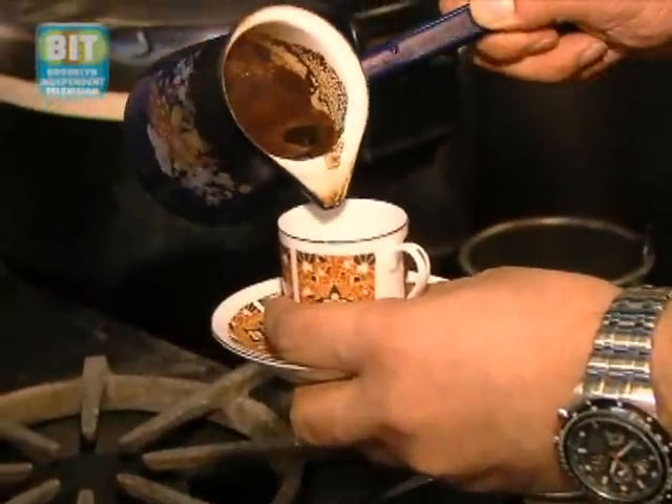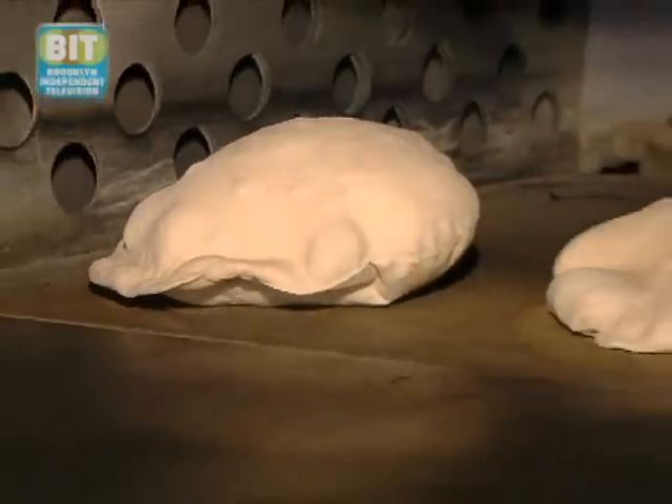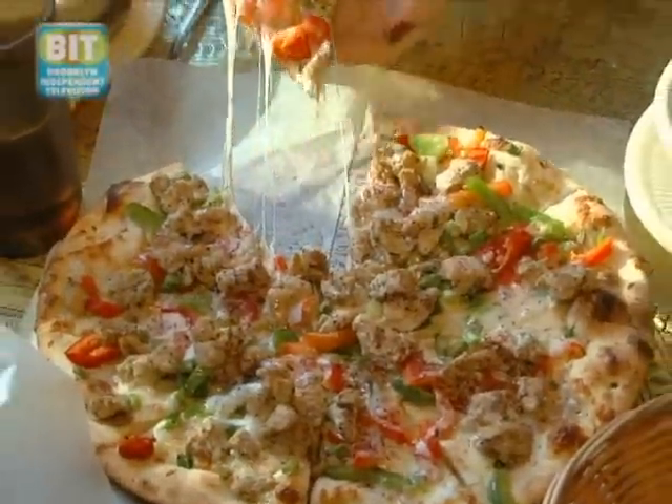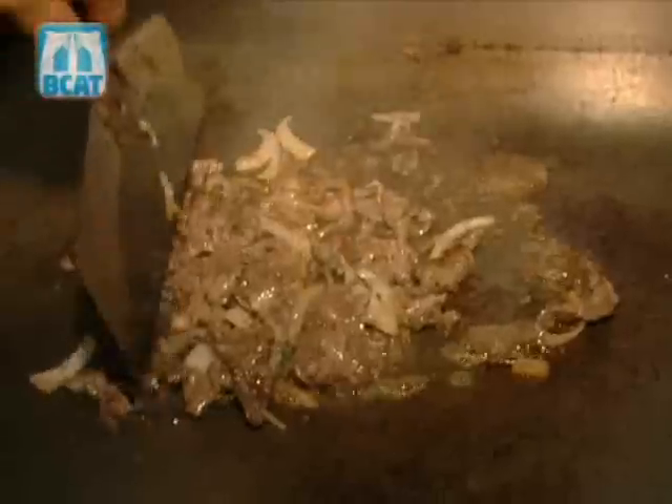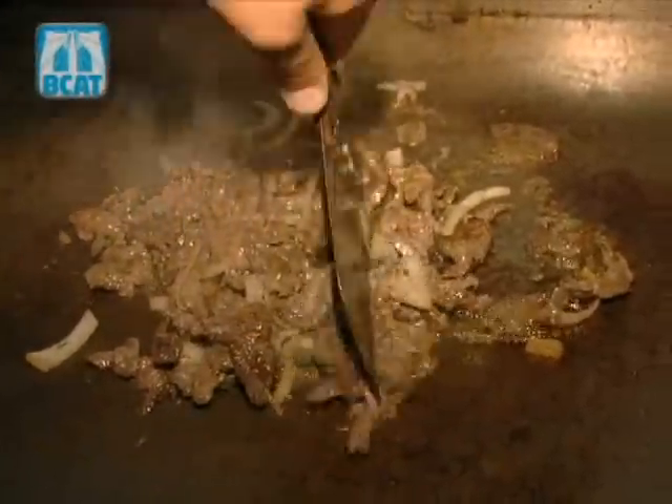Everything at Zaytunes is done in-house, from the Turkish coffee that we serve to the bread to the lentil soup. Nothing is brought from outside with the exception of the raw product needed to make it. What differentiates Middle Eastern food from every other kind of food is basically the seasoning that we use. Everyone eats lamb meat, but they don't cook it the way we do — the herbs and spices used in the preparation are the major difference.